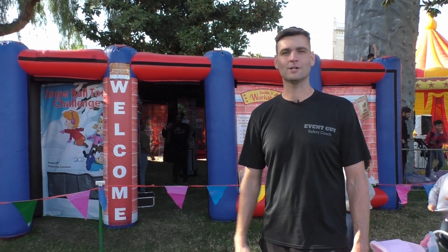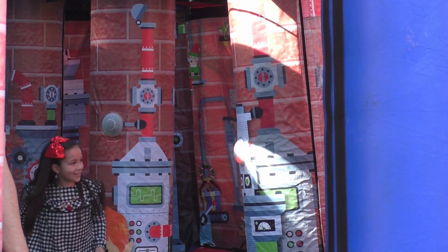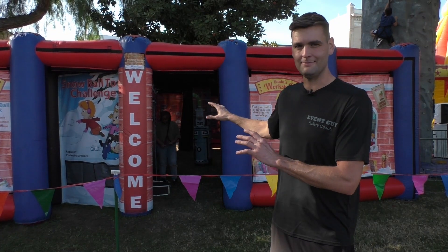This is our Santa's interactive workshop — a really fun Christmas themed piece. The first room is an IPS system light hunter game where they're running around and tagging the different lights, with an awesome elf workshop theme in there.